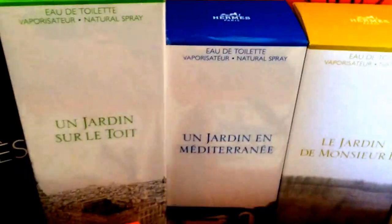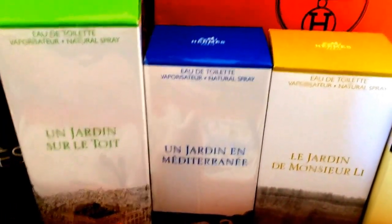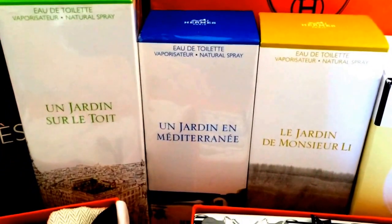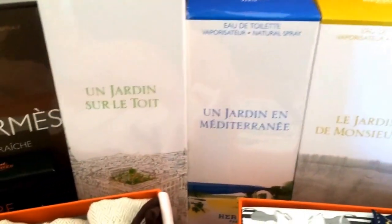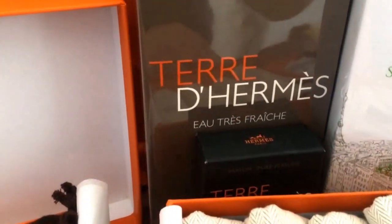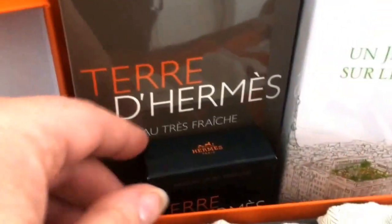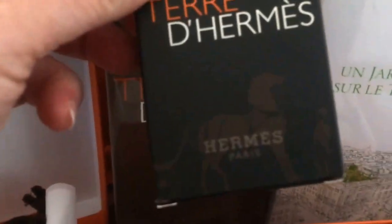I have three of the garden series. I like Trois, and you can see I have the big bottle with that. And I love the Mediterranean — beautiful. Eau d'Hermès is a fresh one, kind of citrusy, and this is the Pure Parfum.